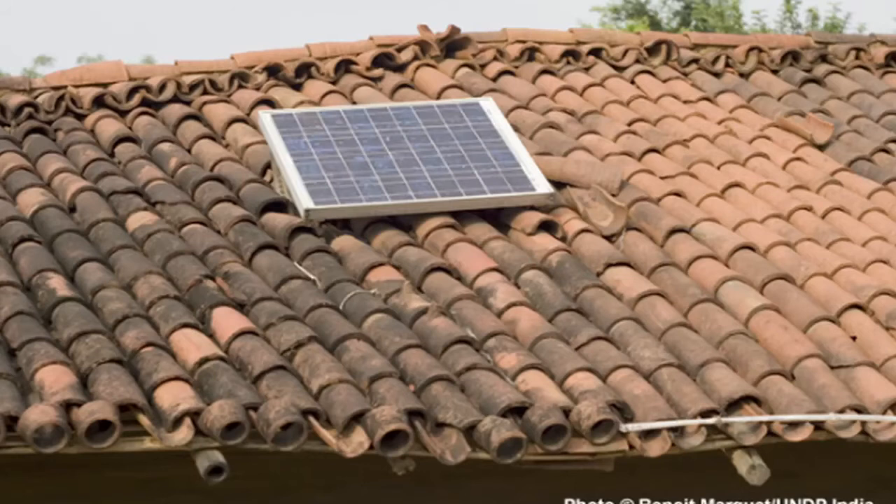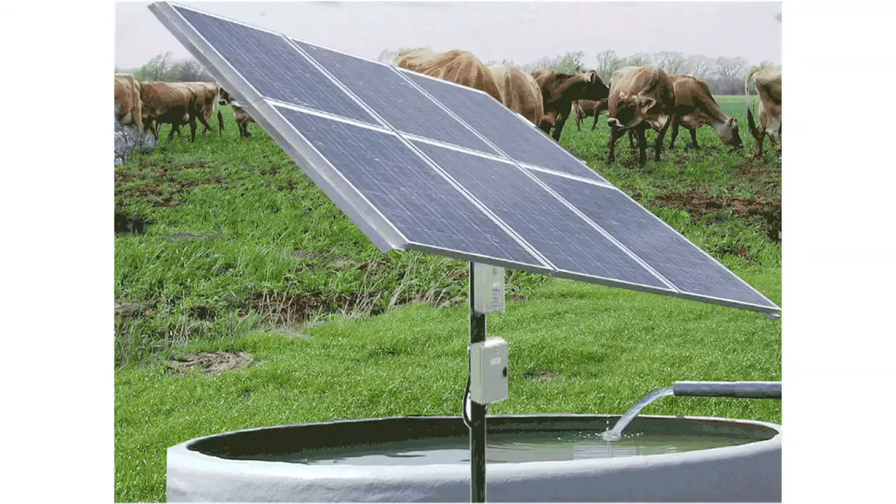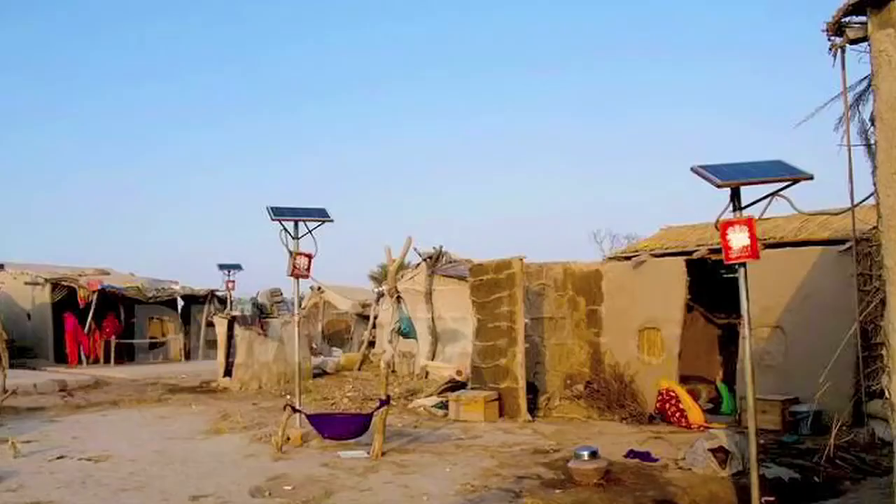One great advantage of solar photovoltaic technology is that you don't need a grid system. So in villages and in places that are far away from the cities, it is highly advantageous to use solar photovoltaics. And as you can see in this picture, they have been used in places across Pakistan.